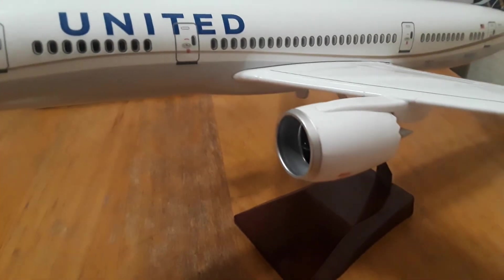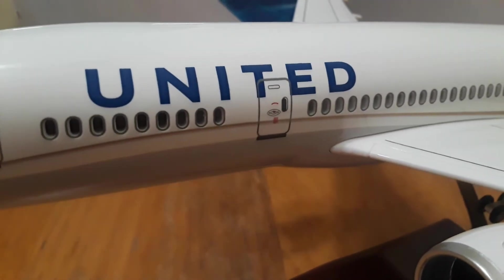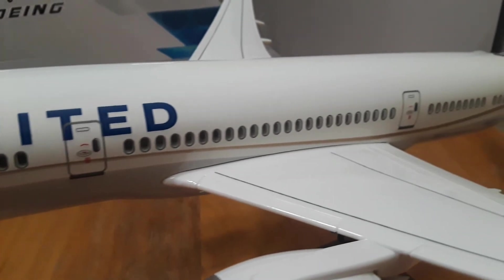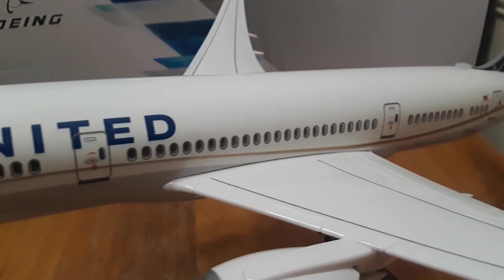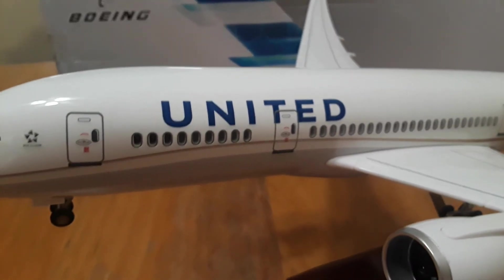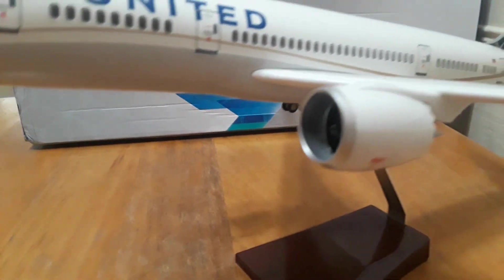Hopefully this camera is picking up those details — I know the autofocus is always a nightmare. Anyway, hopefully you guys like this. Talking retail about $120 to $140 somewhere in there, but it's pretty sweet. Pretty cool details.